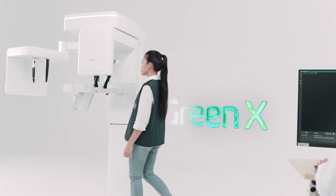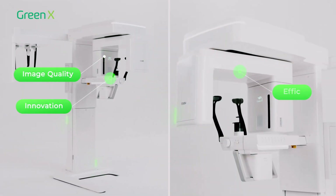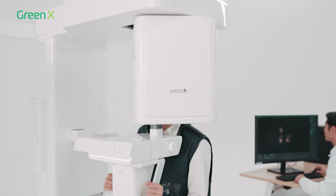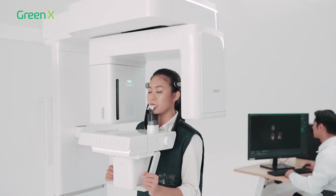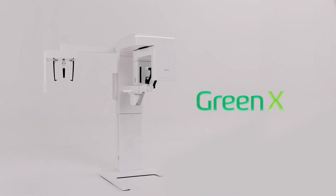At Vartek, we focus on bringing you the best in image quality, innovation and efficiency so that you can provide the best for your patients. Our commitment towards your success has resulted in our latest flagship model, the Green X.